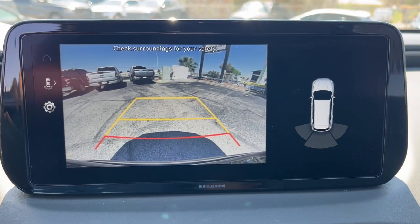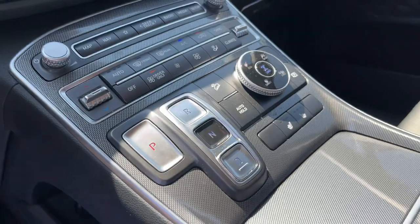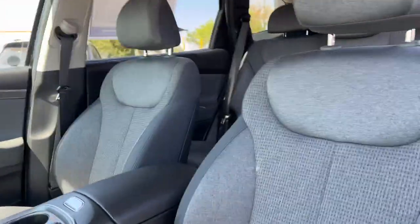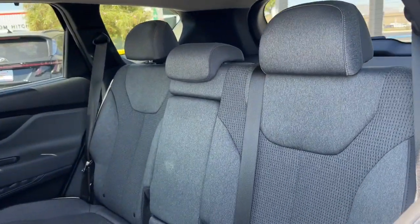Apple CarPlay and/or Android Auto, navigation system, keyless entry, power liftgate, satellite radio, heated mirrors, backup camera, aluminum wheels, alarm, steering wheel audio controls.